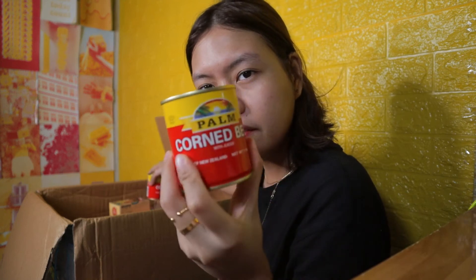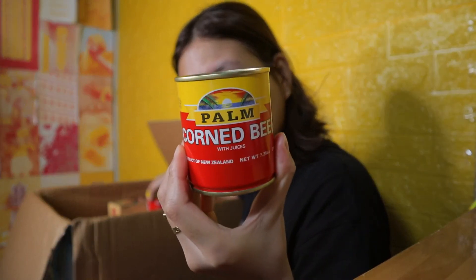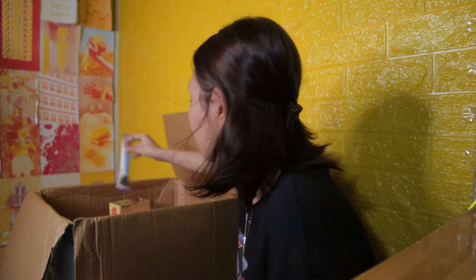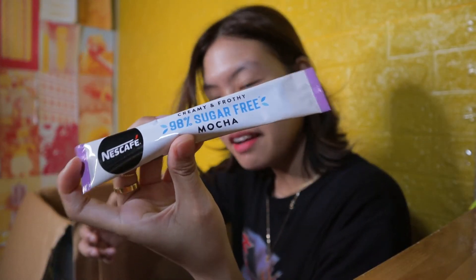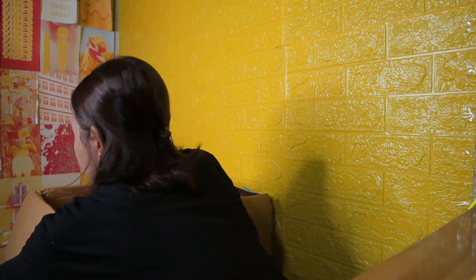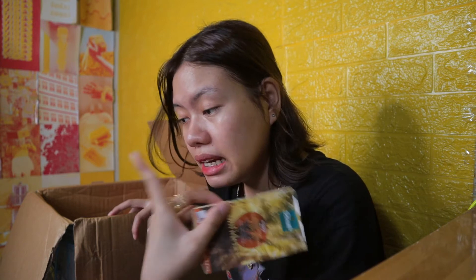And then we have here palm corn beef — ngayon ko lang to nakita. May parang naligaw dito Nescafe na creamy and fraught sugar-free mocha — mag-isa lang siya dito. May chapa pala dito — ito ay cinnamon, turmeric, ginger, and nutmeg. Actually, nailabas na namin yung mga tea — nandoon na siya.